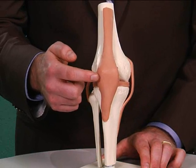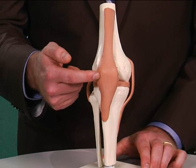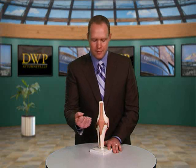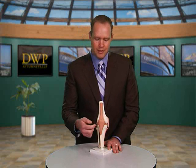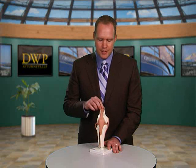Patellar tendonitis simply means inflammation of the tendon that extends from the patella down to the shin bone. Patellar tendonitis can be caused from a direct impact of the front of the knee or the kneecap, and that actually traumatizes or injures the patellar tendon. Or it can be caused from a sudden exertion of the knee.